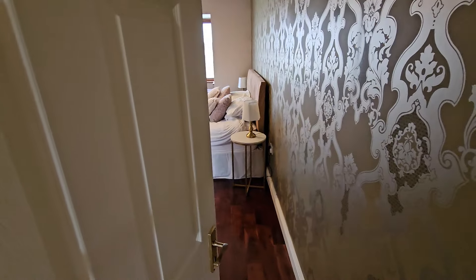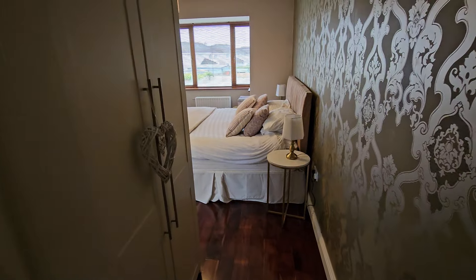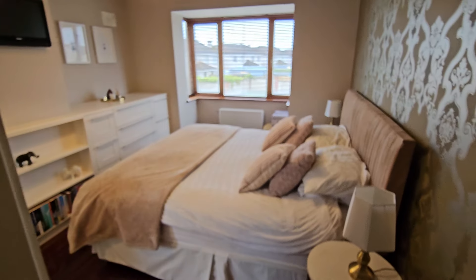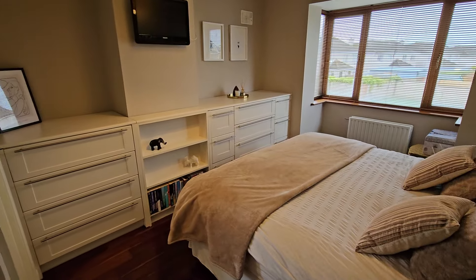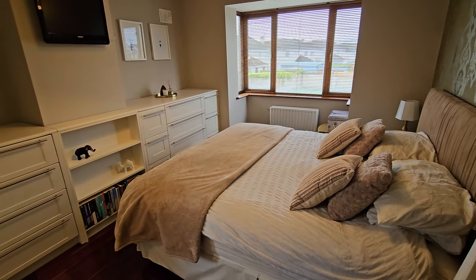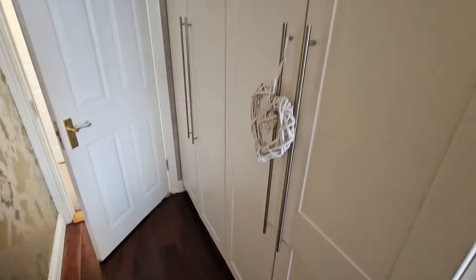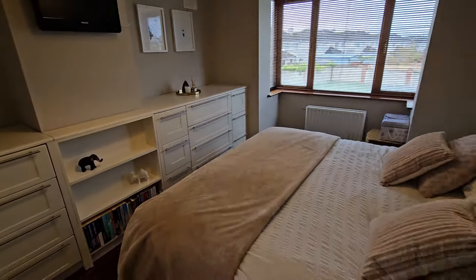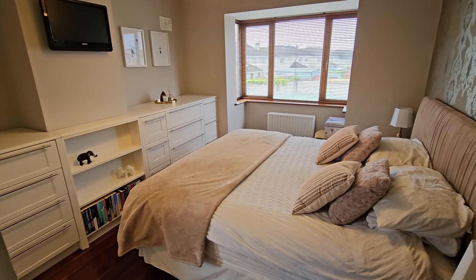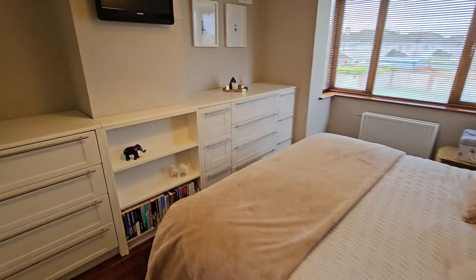Then we have the master bedroom en suite. As you walk into the bedroom you're passing all your built-in wardrobes on the left-hand side with integrated lighting above, and then into your enormous double room — wall-to-wall built-in units with all your drawers and shelving, so no shortage of storage. Again that nice bay window out onto the front, and the built-in wardrobes as you come in the door on the right-hand side also have overhead integrated lighting. No shortage of built-in units in the master bedroom.